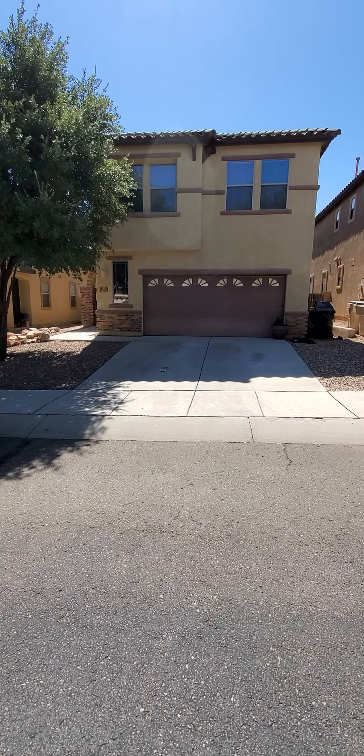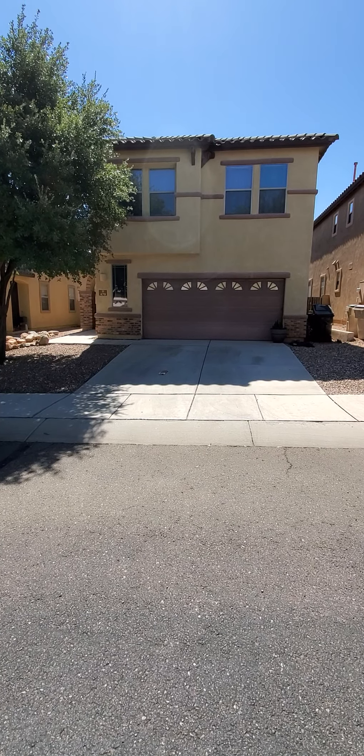This is the video walkthrough for 470 East Calle Escora. That's the front of the house.